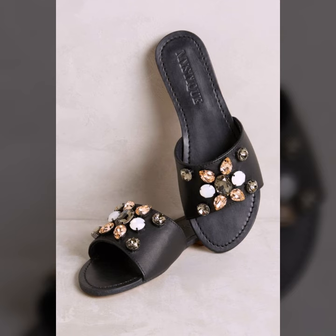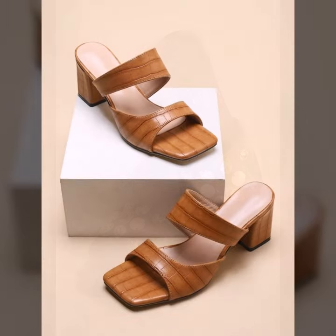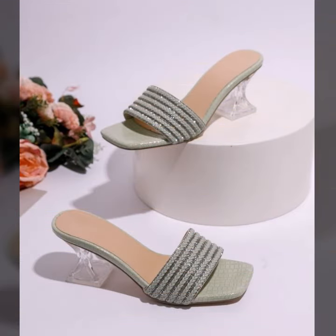If you want to buy these very beautiful slippers, I will tell you some website names: AliExpress, Ibiva.com, Etsy.com, and Amazon. You can buy these very beautiful slippers online from these websites easily at a very reasonable price.